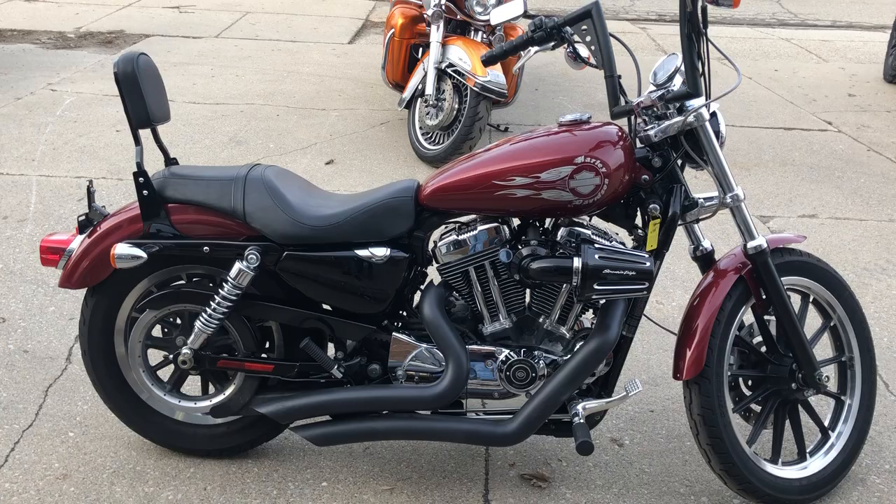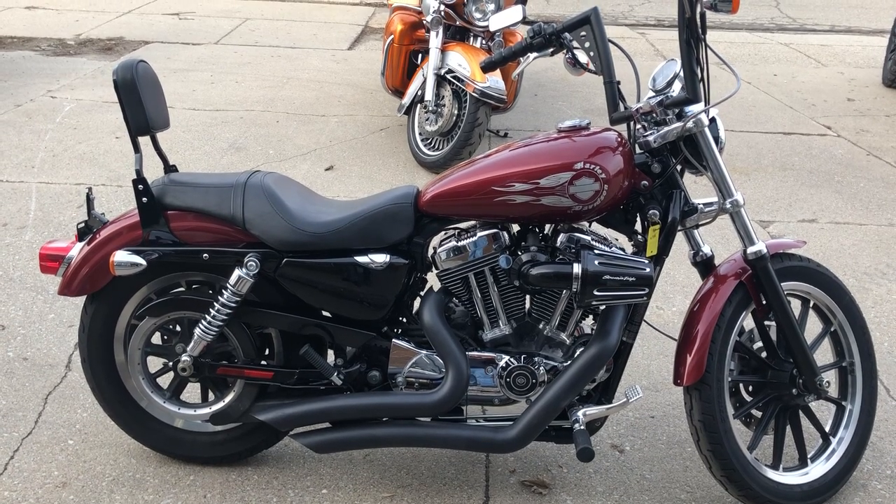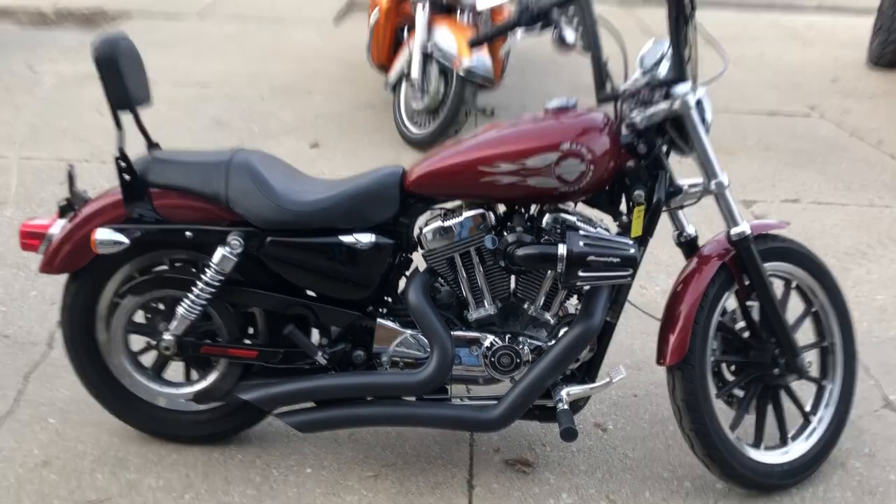If you want to ride, give us a call. We'll make it easy. Give us a call, 888-RIDE-990. Thanks for checking out Approval Powersports.